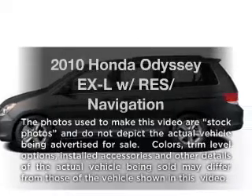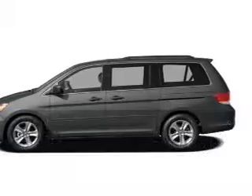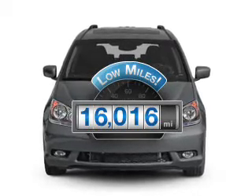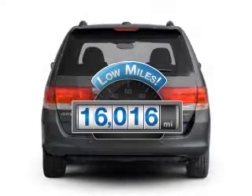Introducing the 2010 Honda Odyssey. If you're looking for a first-rate auto, this one could be yours today. Low mileage is an important factor in your purchase, and this vehicle delivers a low odometer reading.